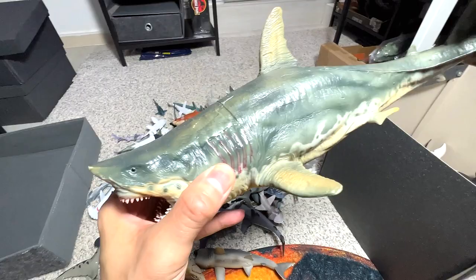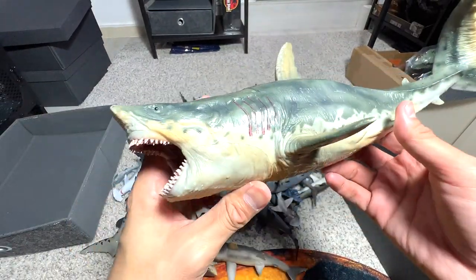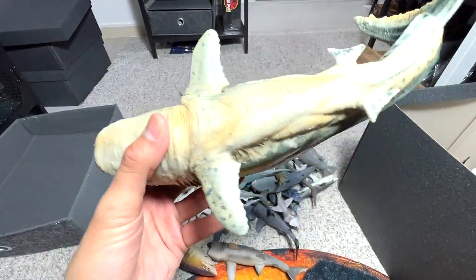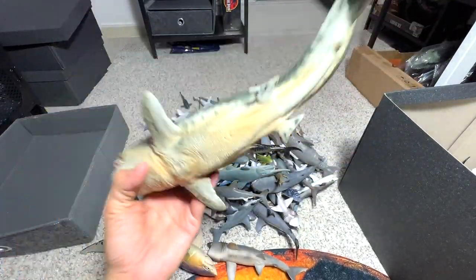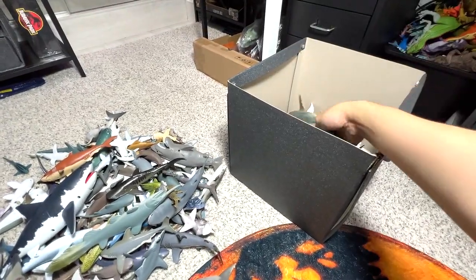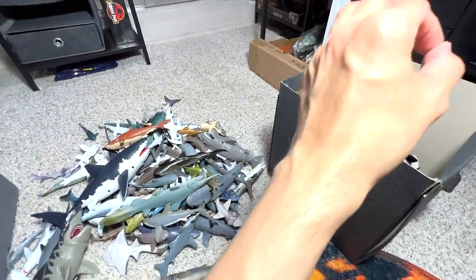Next, this one is probably one of our best looking — or perhaps the best megalodon figure in our entire collection. It's a figure from CollectA. It's really beautiful, I love it. It's really big, so there's no way we can keep it inside this small little drawer. So we'll keep it inside this box.